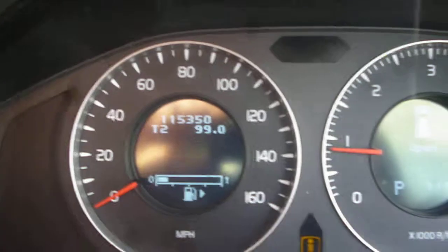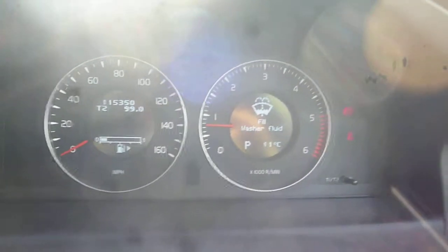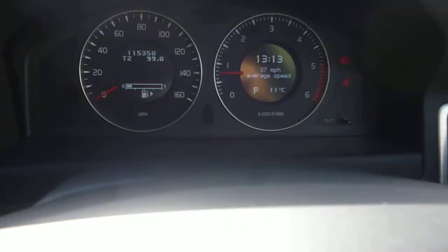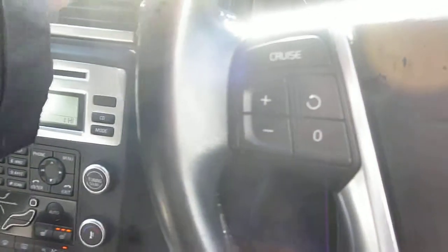The exact mileage is 115,350. Other than the washer fluid, there are no warning lights visible. Steering wheel audio and cruise control, info centre, CD radio, heated front seats, and Geartronic gearbox. Steering wheel also in good condition. The vehicle is also fitted with the electric tilt and slide sunroof.